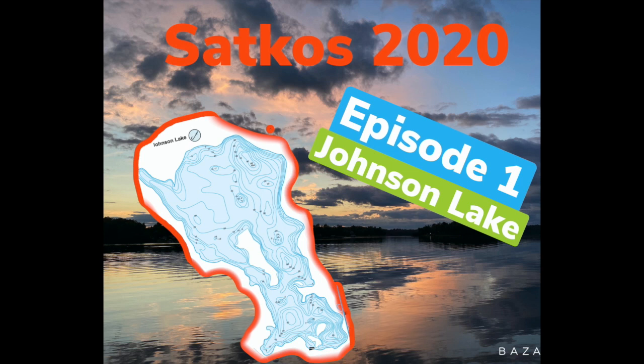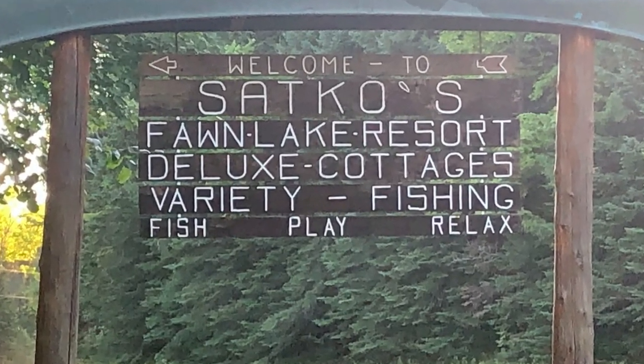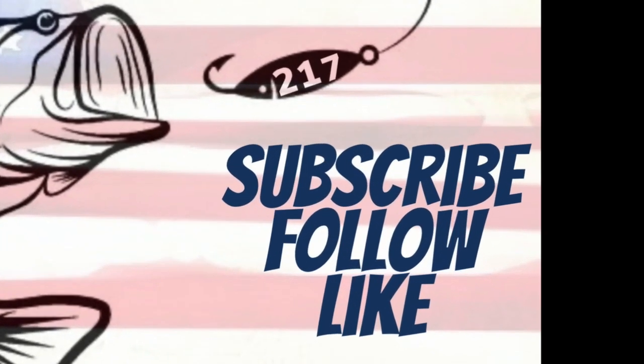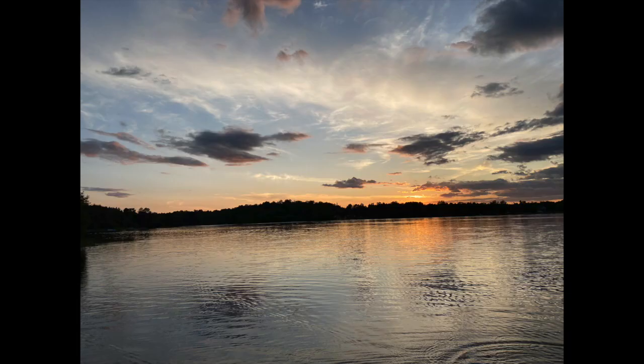Alright folks, welcome to the first episode of the 2020 SACOS trip. First episode is going to contain footage from Johnson Lake. Johnson Lake is part of the Mississippi Headwaters, has a max depth of 88 feet and an average depth of 20 feet. Fish in this lake are largemouth bass, smallmouth bass, crappie, bluegill, walleye, and northern pike. Enjoy episode one.